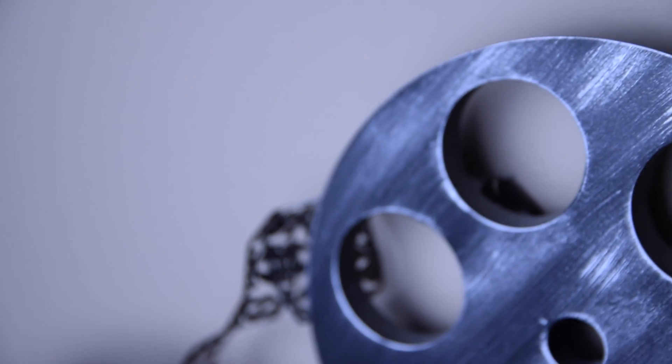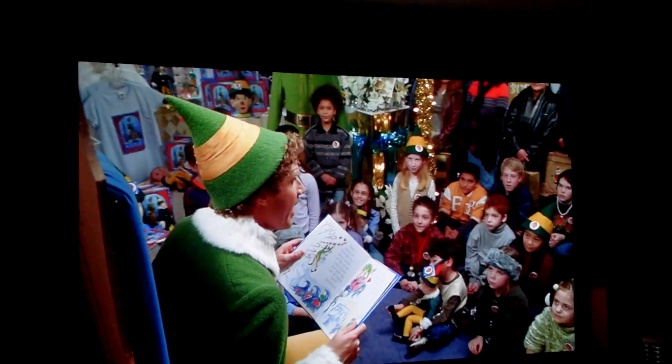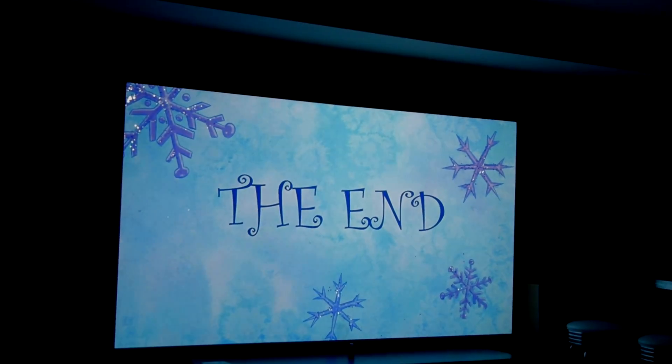It's time for another movie! On Saturday nights, my family always has a movie night together and we watch some kind of movie. This time it wasn't a 3D movie — we were watching Elf. And there I am editing, as usual.